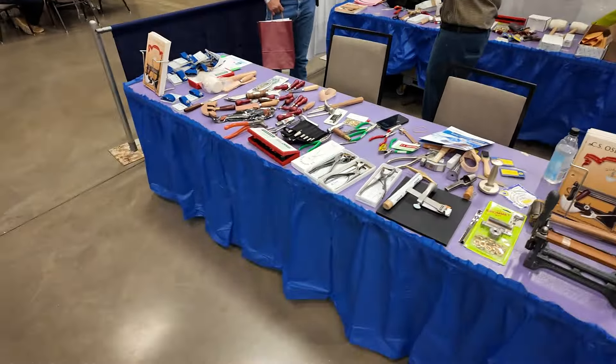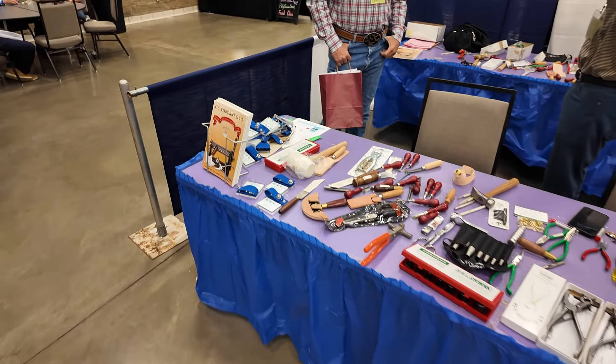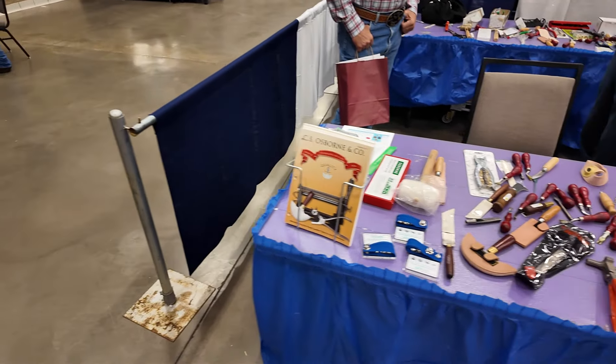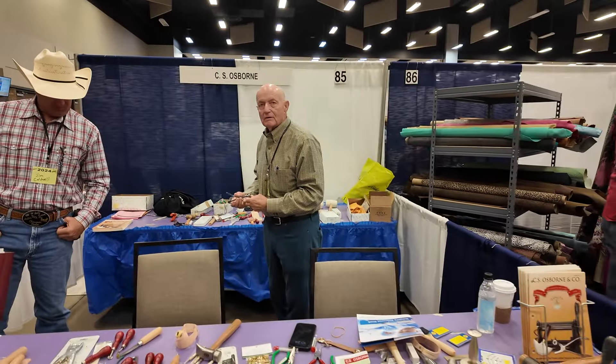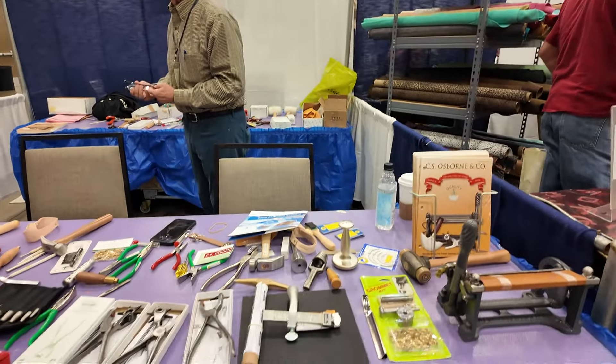Over here we have our rep from C.S. Osborne. He doesn't actually sell things at the show — he just comes to show off C.S. Osborne tools and talk about what they have. If you want C.S. Osborne stuff, you get it through a distributor like Maker's Leather Supply.